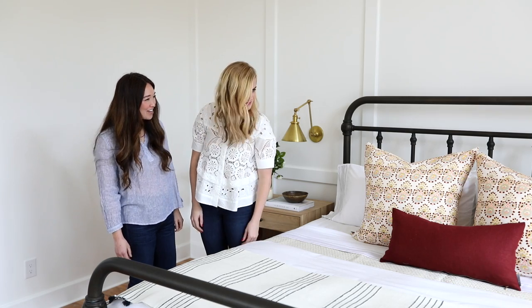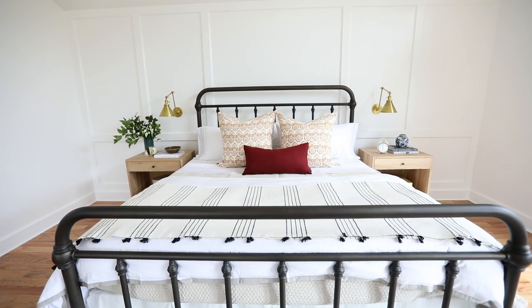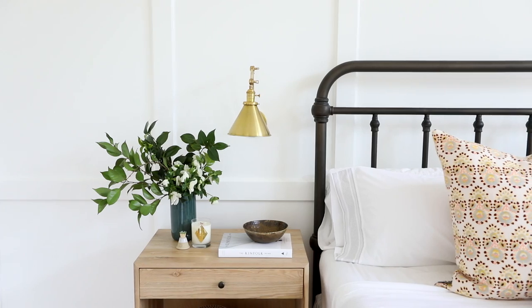What do you think? I am in love with it — it is better than what I could have ever imagined or dreamed of. Thank you so much! Well, thanks for having us over! For more home tours and design tips, don't forget to subscribe.